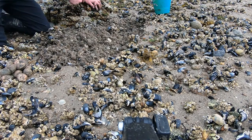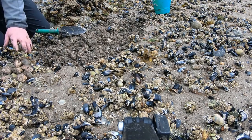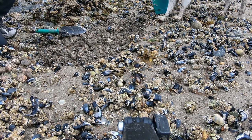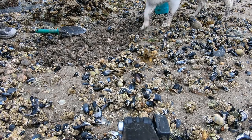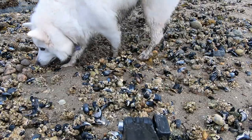Hey, are oysters just oysters or are there different kinds? I think there's just Pacific oysters. Actually, I think there's Olympia oysters too — those are something you find when you're diving.